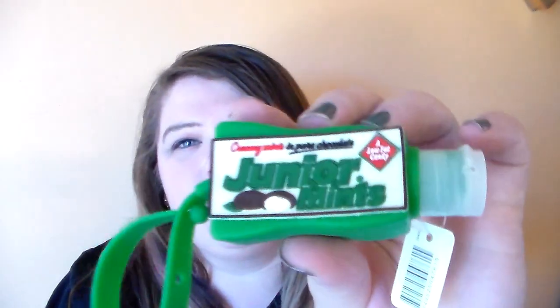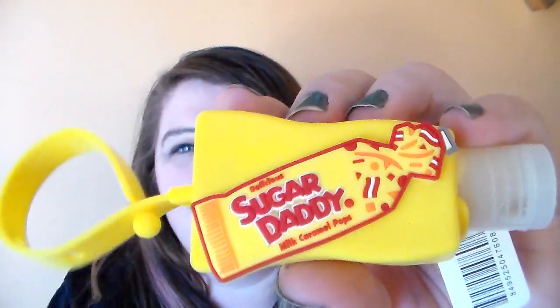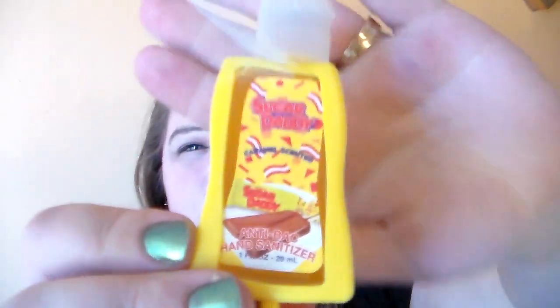Then I picked up one of the Junior Mints hand sanitizers, which is so cute. And then I got the Charms Blow Pop — this one is in a berry flavor. And I picked up the Airheads, and this one's in the Cherry Airheads. Then last I picked up the Sugar Daddy hand sanitizer, which I thought was so cute — this one is in the caramel scented. I thought those were all super cute and I definitely took advantage and picked them up.